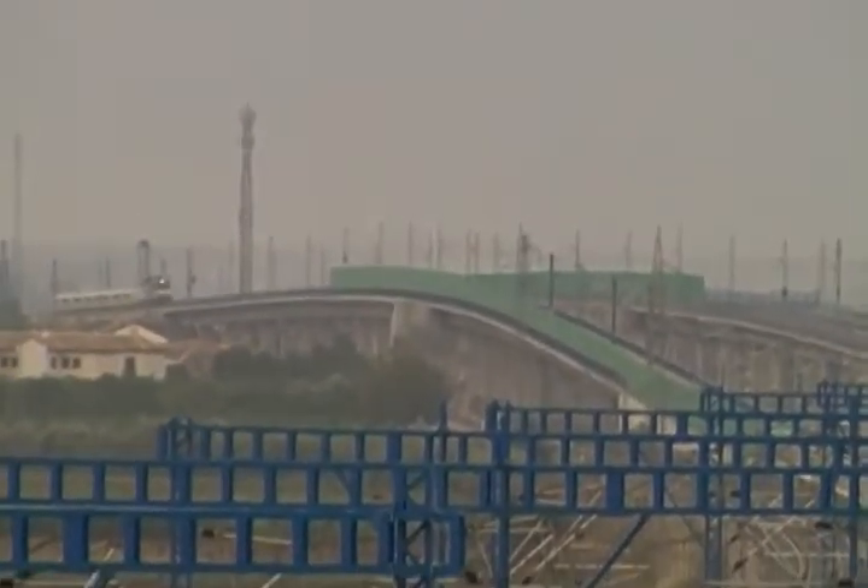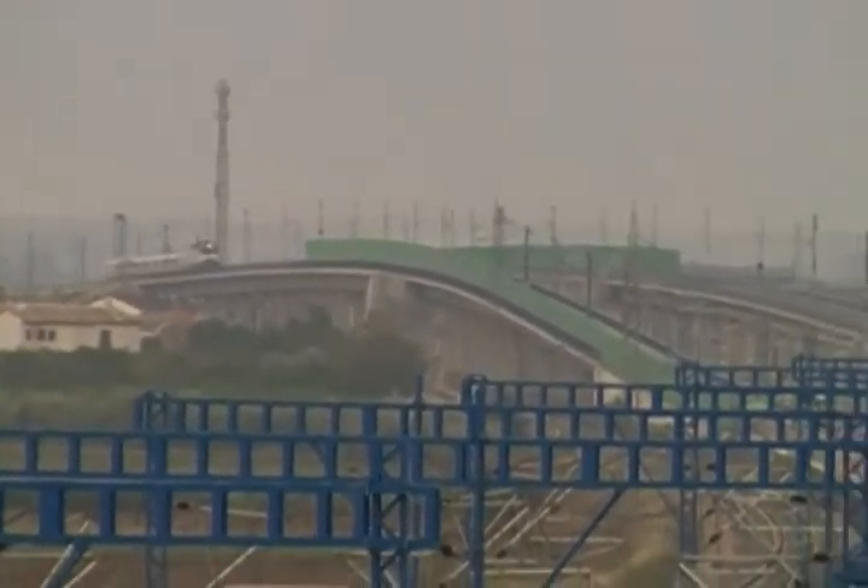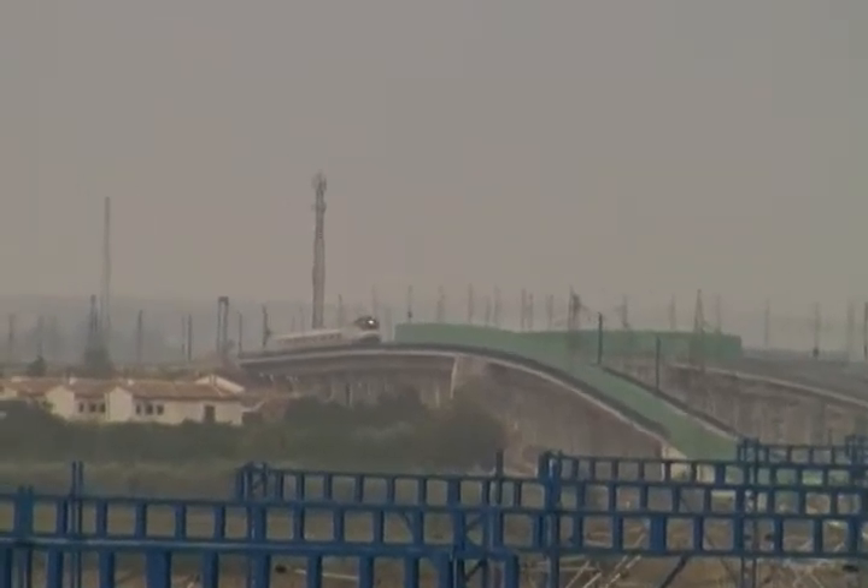Málaga is also known as the capital of the Costa del Sol — a major tourist destination on the Mediterranean.